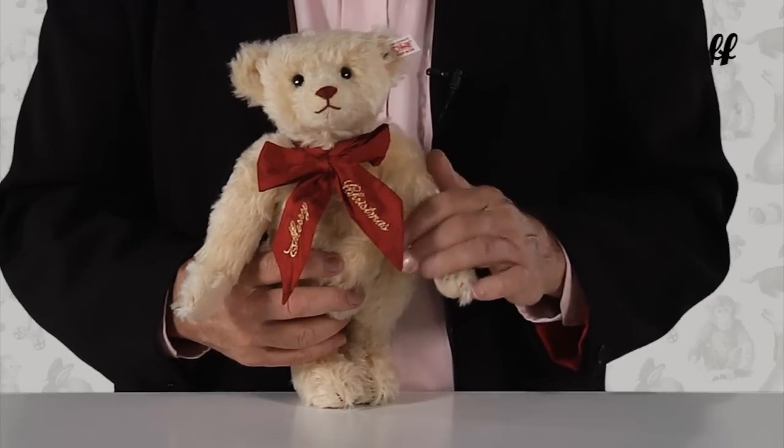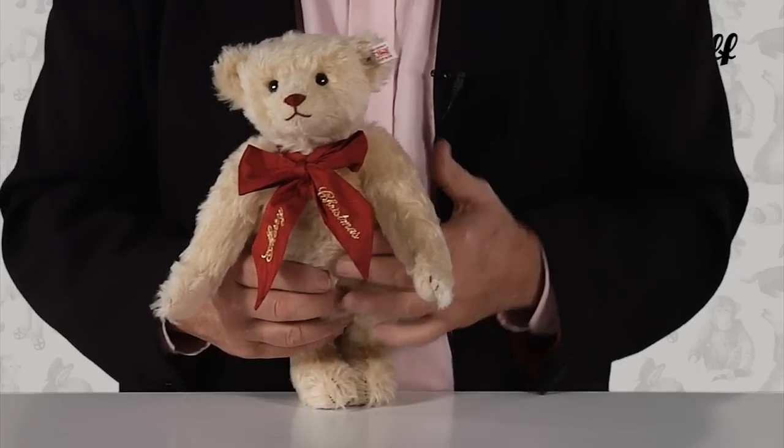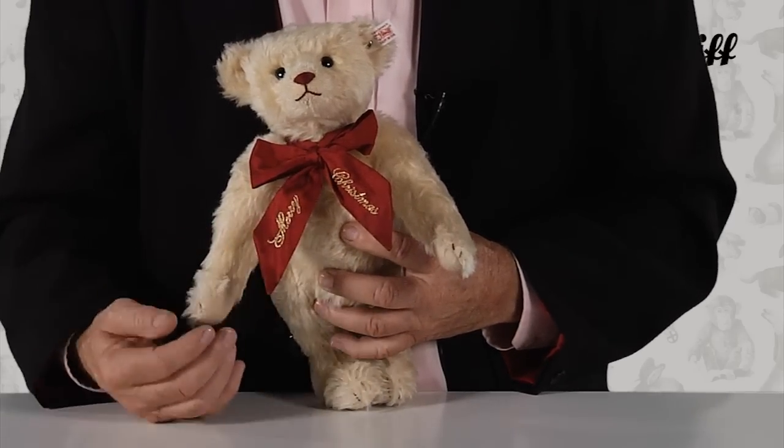Made from slightly curly blonde mohair — Steiff's most desirable color — this teddy features a red-stitched nose with gold accent threads. Around his neck, he wears a red raw silk-type ribbon embroidered with the words Merry Christmas.